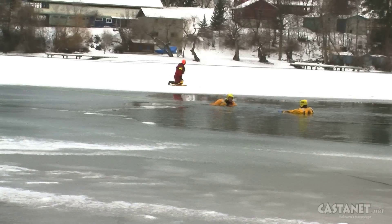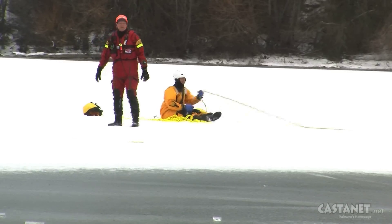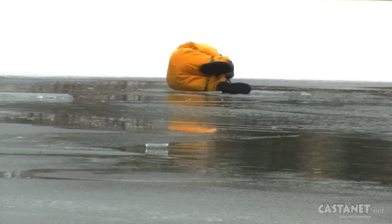The Kelowna Fire Department has been called out to at least one ice rescue a year, and according to statistics, most rescues are for fishermen who have ventured out onto ice that is no longer safe. Jen Zielinski in Oyama for Castanet News.